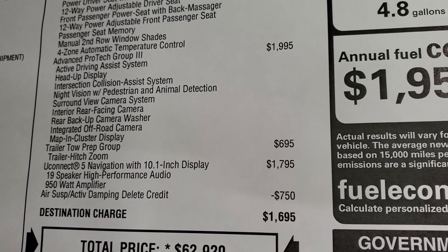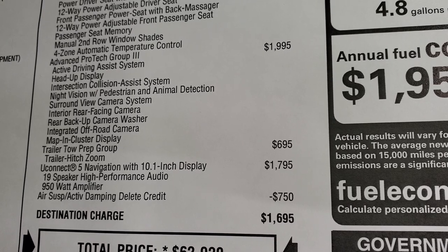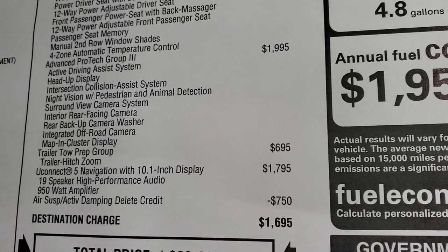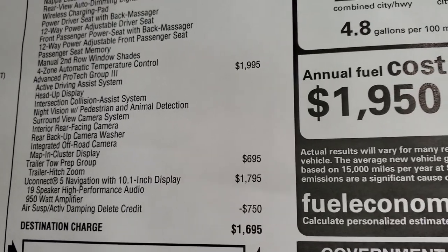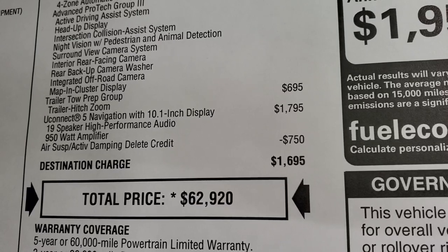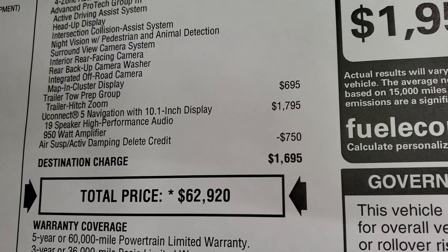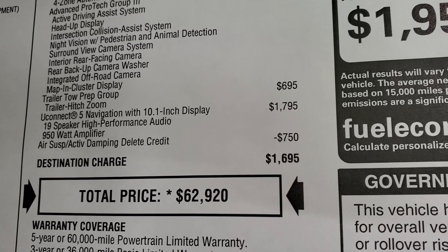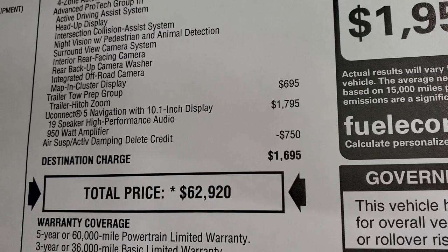The tow prep group at $695 gives you the trailer hitch prep and a cover in the back, so if you wanted to put a hitch on this it would be easy without cutting into the plastic. You also get the Uconnect 5 navigation with 10.1-inch display, a $1,795 option, which includes the McIntosh 19-speaker high-performance audio and the 950-watt amplifier.